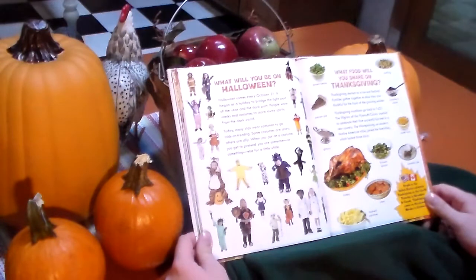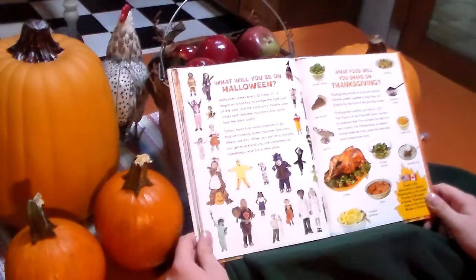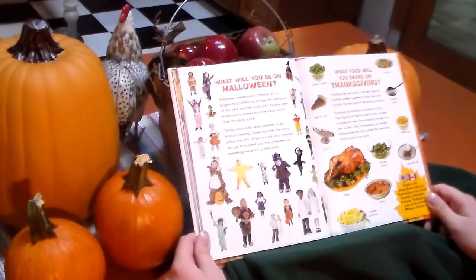Will you dress up on Halloween? Halloween comes every October 31st. It began as a holiday to bridge the light part of the year and the dark part. People wore masks because it was said to scare away spirits from the dark world. Today, many kids wear costumes and go trick-or-treating. Some costumes are scary and others are silly. When you put on a costume you get to pretend you are someone else for a little while.